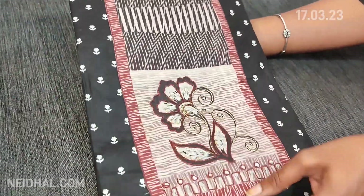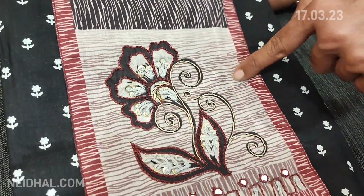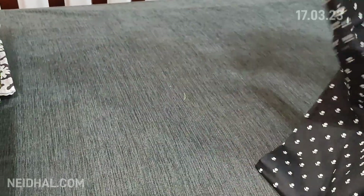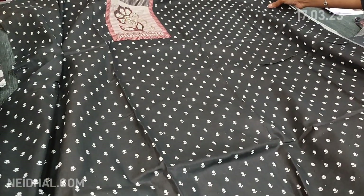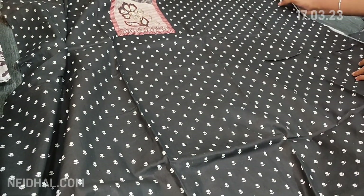Next we are going to see dress material in super soft cotton. The base color is black with a very pretty small floral print all over. The yoke has zardosi thread and sequin work. We previously posted zigzag prints and now we are posting a very small floral print.